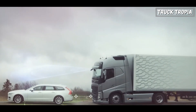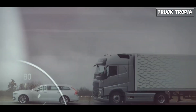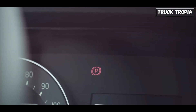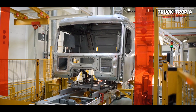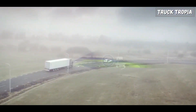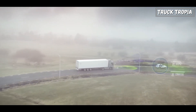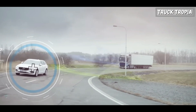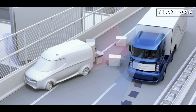When the CMS system detects a potential collision risk, it provides warnings to the driver to alert them to the danger. This warning can be visual, auditory, or tactile, depending on the system and the truck manufacturer's design preferences. Many CMS systems are integrated with ACC technology, which allows the truck to automatically adjust its speed to maintain a safe following distance from the vehicle ahead — which is the next safety system we're going to look at.